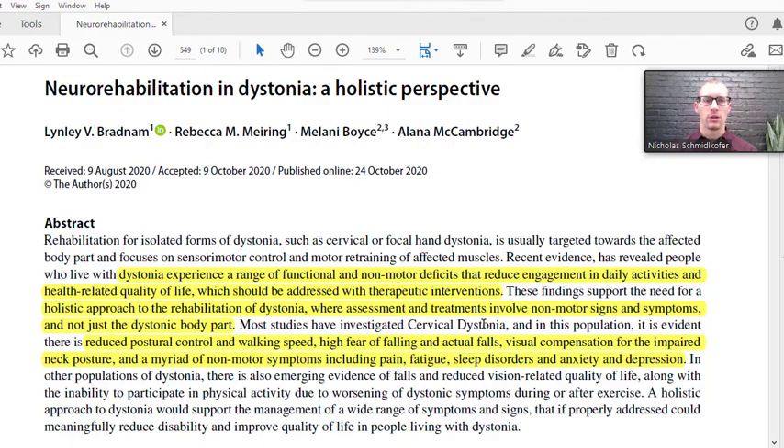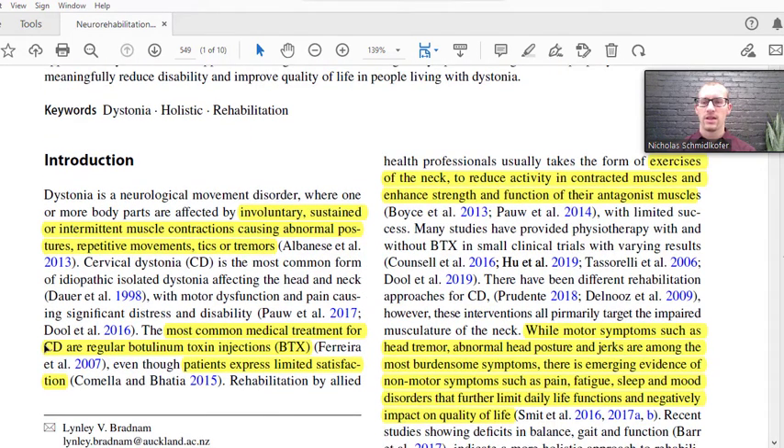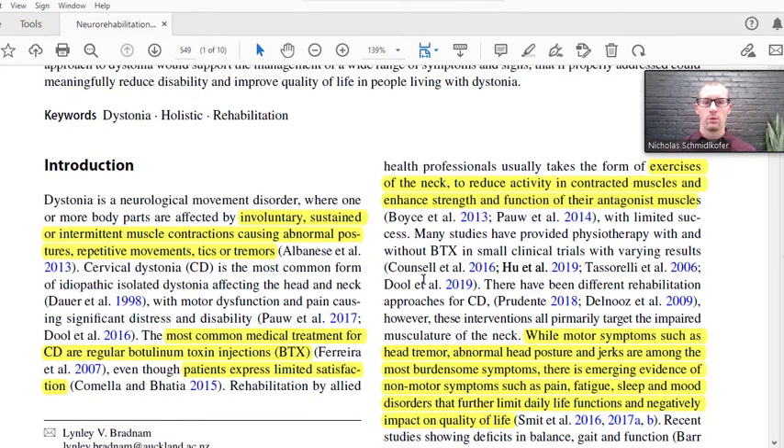That's why a holistic approach is best. Dystonia is an involuntary sustained or intermittent muscle contraction caused by abnormal postures, repetitive movements, tics, or tremors. The most common medical treatment for cervical dystonia is a botulinum toxin injection — just a Botox injection — which generally reduces the tone of the muscle and may help with pain, but it doesn't actually fix the underlying issues. Rehab issues are generally neck-related, reducing activity in contracted muscles and enhancing the strength and function of the opposing antagonistic muscles.